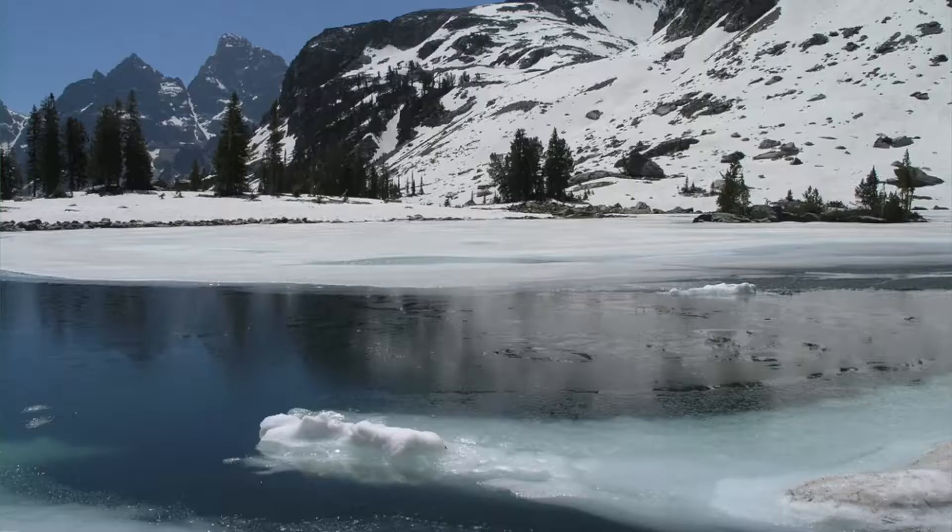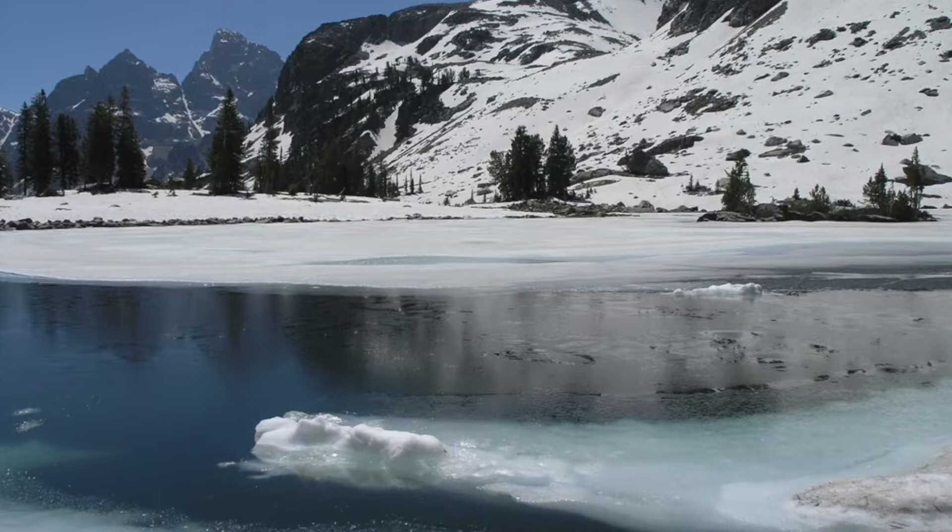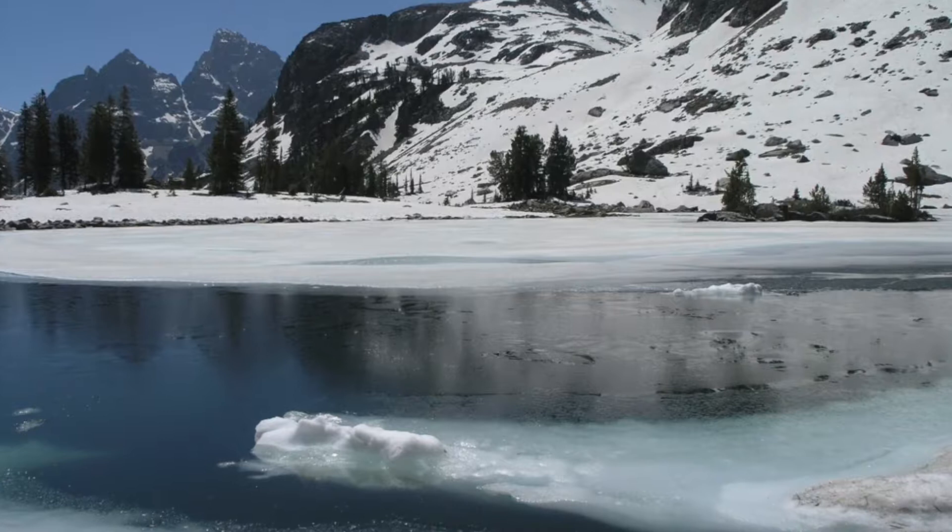The pikas are disappearing from that area now, probably because they're exposed to extremely low temperatures. If the pikas are disappearing, probably one of our water sources is disappearing too. So it's not just bad for pikas — it's bad for everything downstream.